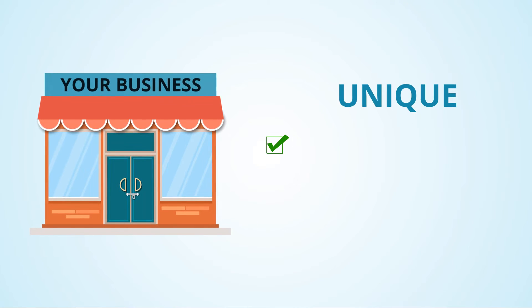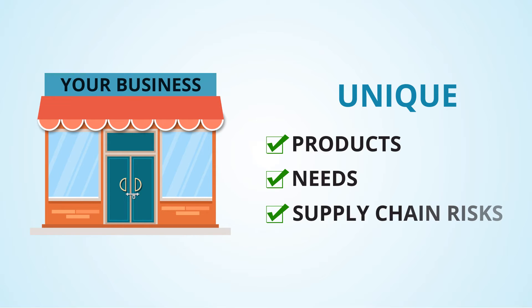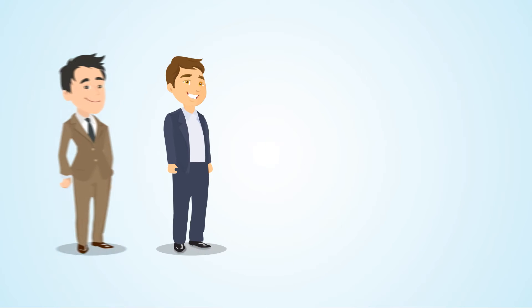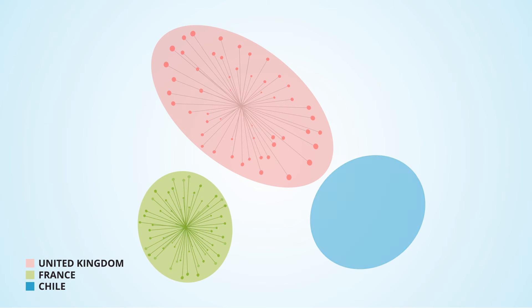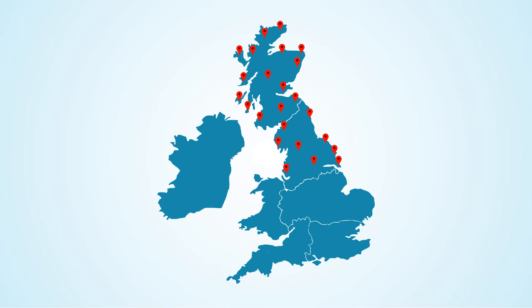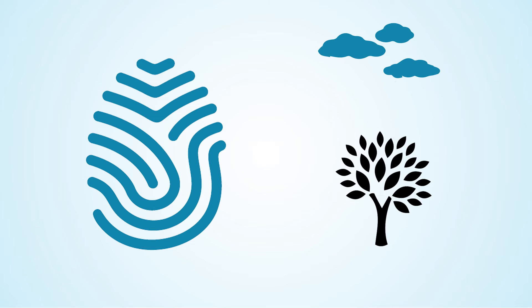Your business has unique products, needs and supply chain risks, so we first meet with you to understand your business. Then we build a database that represents the genuine profile of your product by collecting samples of your product from the region where it's grown or manufactured.